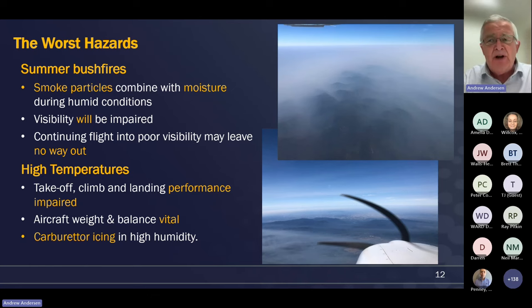High temperatures are another hazard to be aware of. The effects on density altitude mean the aircraft's takeoff, climb, and landing performance will be impaired. You can also expect to lose a couple of knots in cruise too. If you're used to cruising around at or close to ISA and it's now gone to standard atmosphere temperature plus 15 or 20 degrees, the aircraft isn't going to go as fast either.